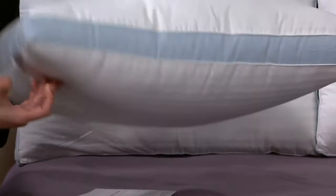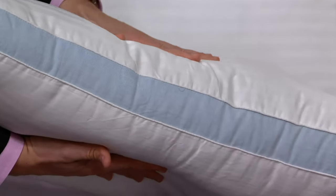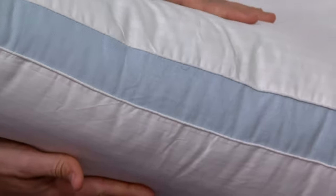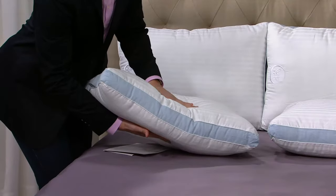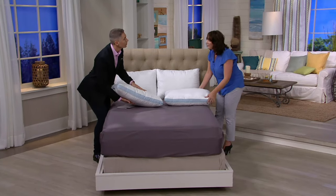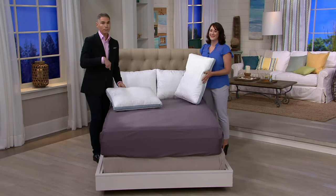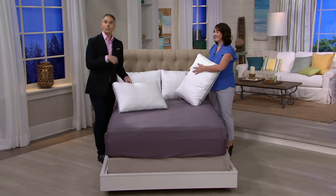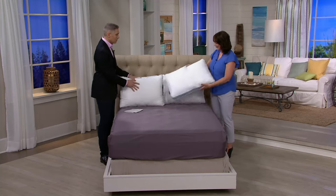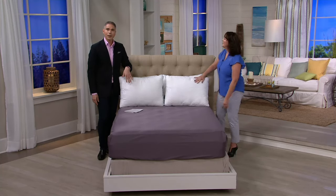That two-inch gusseting — why is that so important? Because it adds extra loft and extra support. So when you lay your head down, it just cradles it. It's really good for people who sleep on their sides or their back. So whether you're a side sleeper, stomach sleeper, or back sleeper, you can sleep on this pillow. And it props up really nicely — it holds its shape.